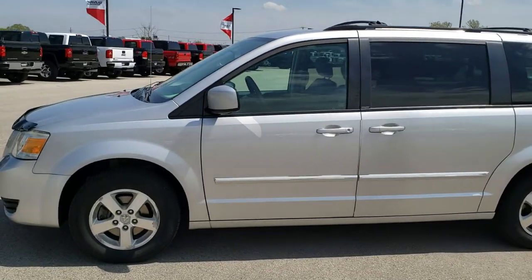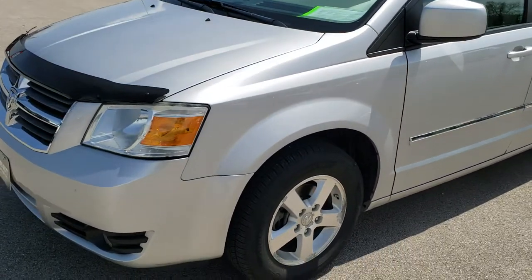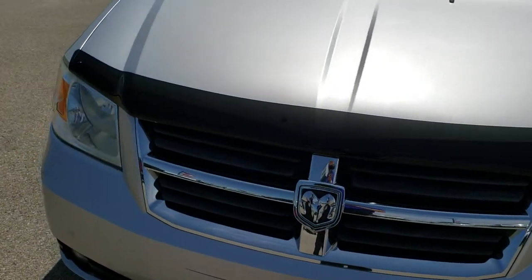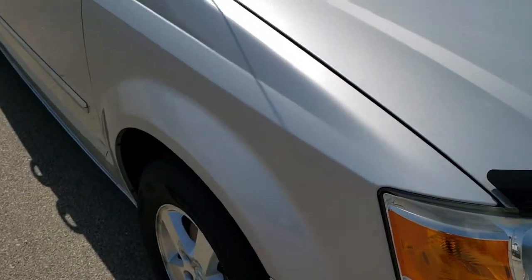This is stock number 9C22A. We are here at Summit Automotive in Fond du Lac, Wisconsin, your new and used minivan headquarters. Today we're checking out this super clean 2009 Dodge Grand Caravan SXT.